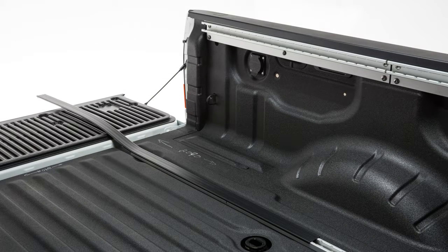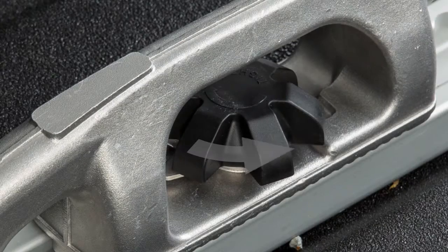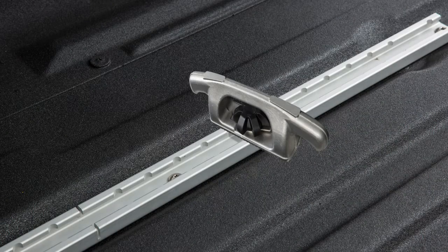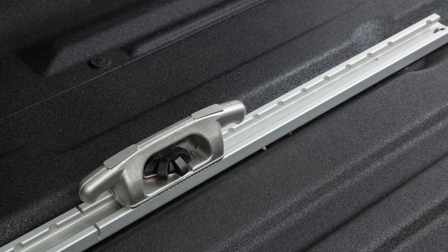To install the cleats, remove the channel protectors by sliding them out the back of the truck bed. Loosen the center bolt and insert the cleat into the channel as shown. Then turn the cleat clockwise 90 degrees and slide it to the desired location. Position the cleat so the nubs on the bottom are fully seated in the channel.